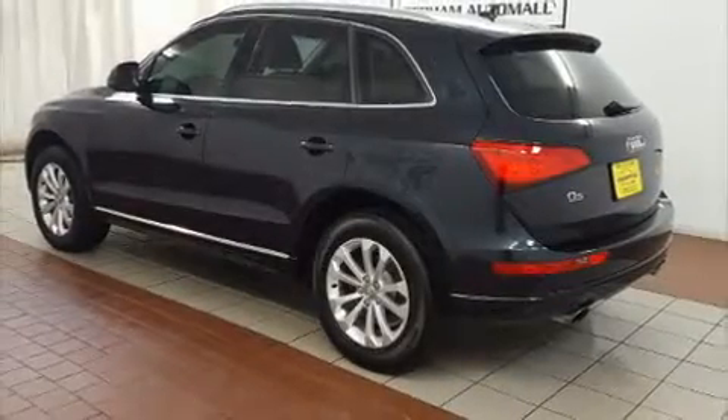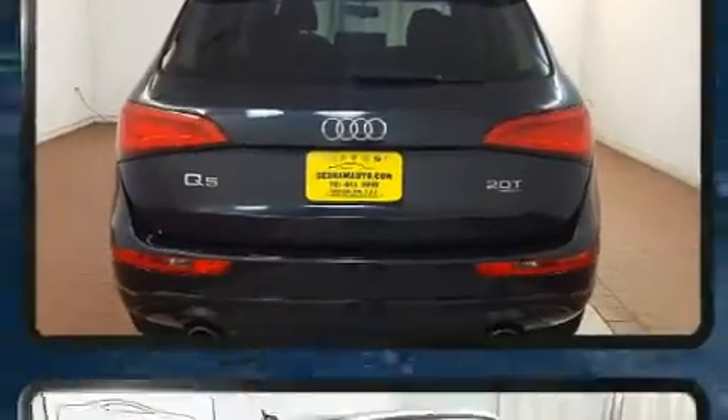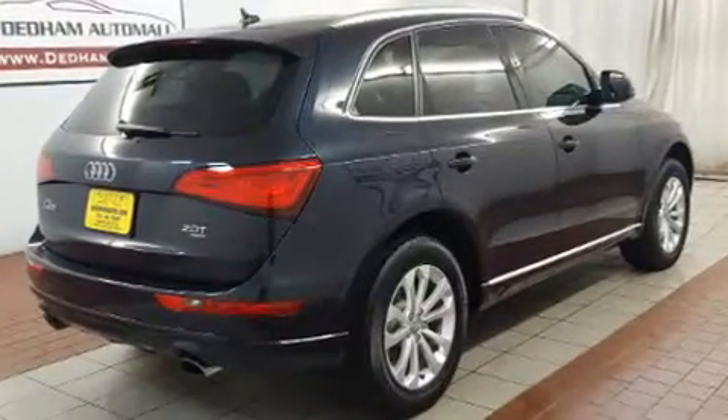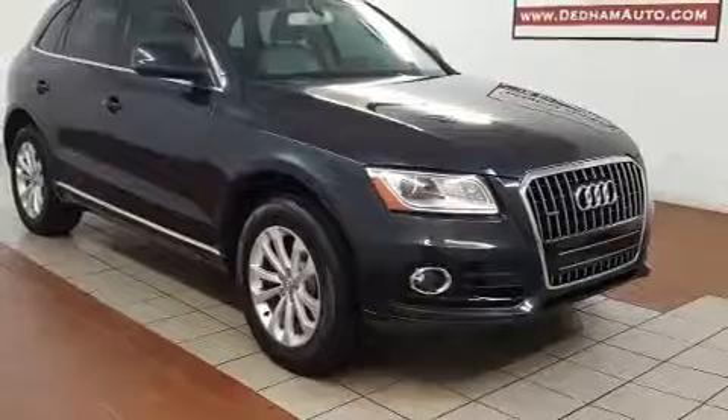Get excited about the 2013 Audi Q5 with less than 30,000 miles on the odometer. This four-door sport utility vehicle prioritizes comfort, safety, and convenience. Under the hood you'll find a four-cylinder engine with more than 200 horsepower.